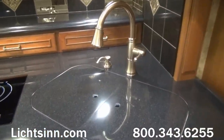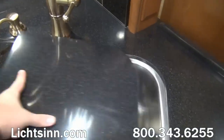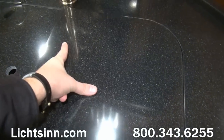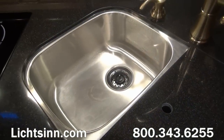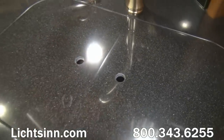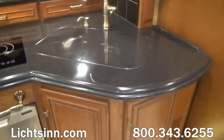Unique to the Grand Tour and the Ellipse Ultra is all of the hardware within the kitchen and bath areas. A large oversized dual-basin stainless steel sink is included with a satin nickel hardware single-control kitchen faucet with an integrated pull-out sink sprayer, along with an integrated soap dispenser.